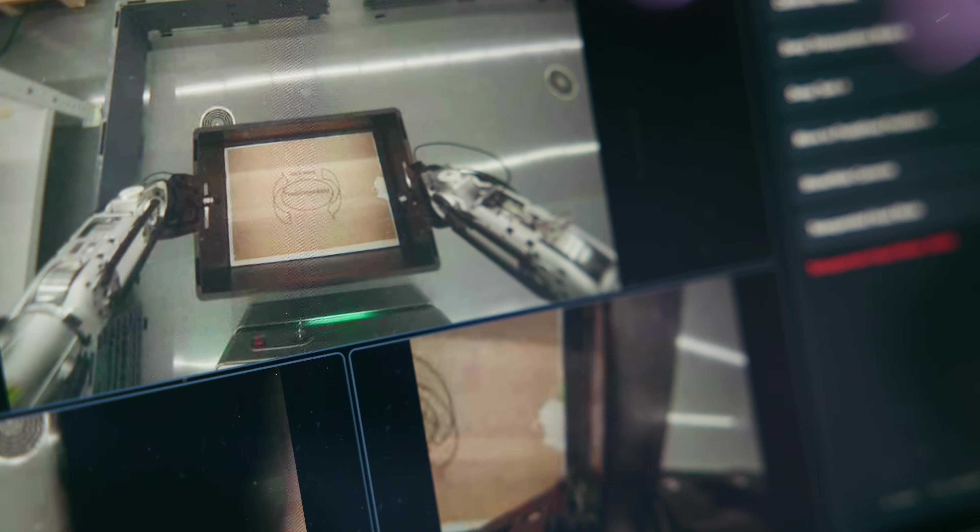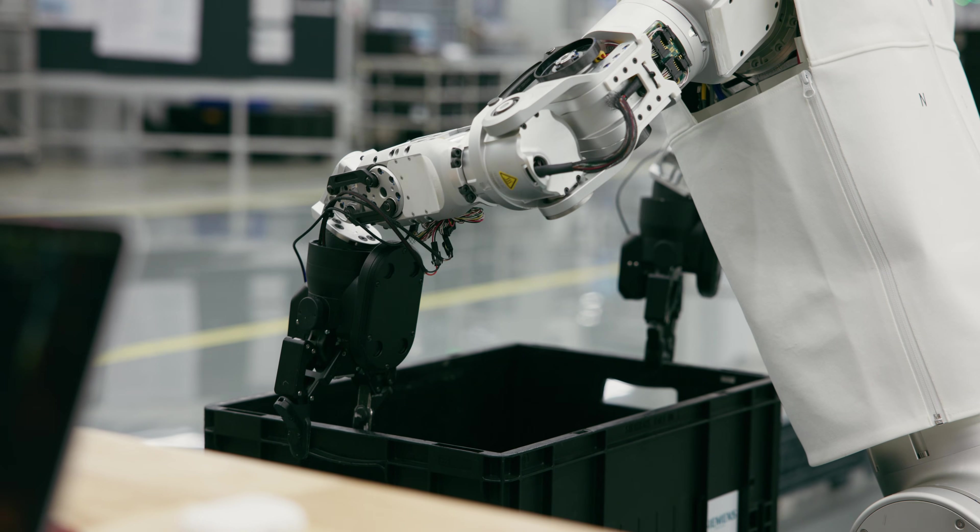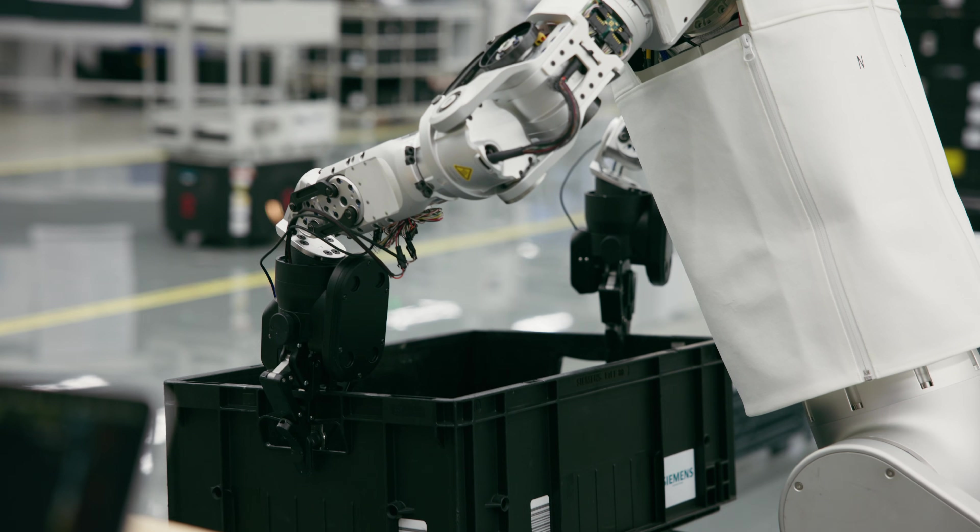We have decided to partner with the startup Humanoid because their team brings strong industrial experience from leading companies, and since their founding they have made impressive technological progress. They worked in a very structured way and they delivered a pragmatic solution for our manufacturing POC.